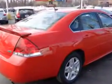Enjoy this great car with features like Side Impact Airbags, Dual Airbags, Alloy Wheels, Single CD Player, OnStar System and much more.